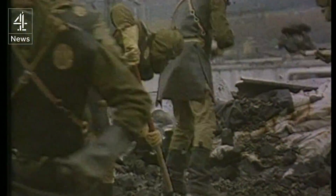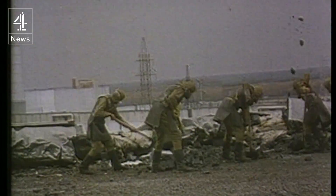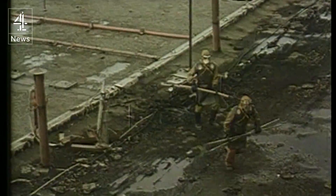Chernobyl in the Soviet Ukraine has become a byword for nuclear disaster. The explosion and fire released 400 times more radioactivity than the Hiroshima bomb. Only heroism and nearly a million tonnes of concrete finally contained the disaster.